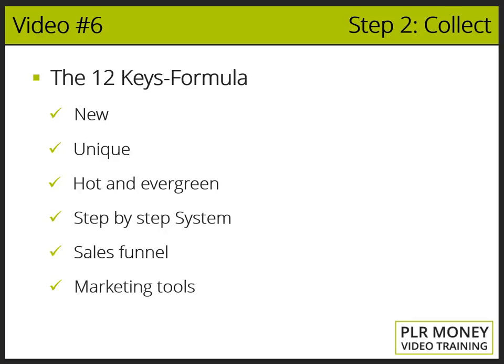Key six: Wide variety of marketing tools. It has to contain an affiliates area, swipe emails, a squeeze page, videos, PowerPoint presentations, etc. — all of it great quality.